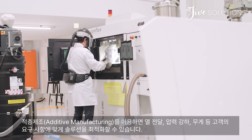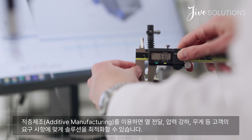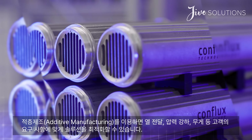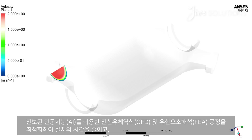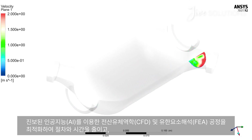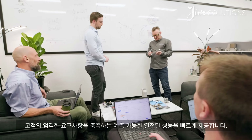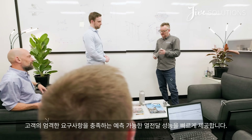With the use of additive manufacturing, we're able to optimize our solutions to customer requirements, including heat transfer, pressure drops, and weight. Through advanced AI, our computational fluid dynamics and finite element analysis has been streamlined for rapid configurations, providing predictive heat transfer performance that meets exacting requirements.